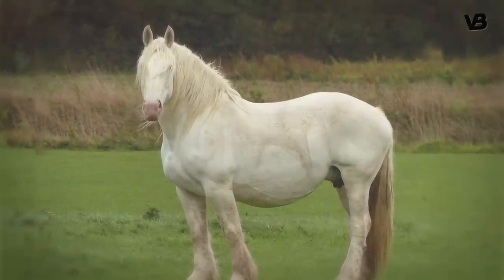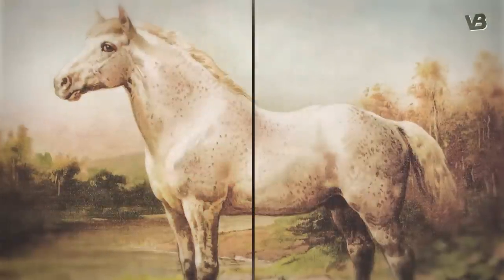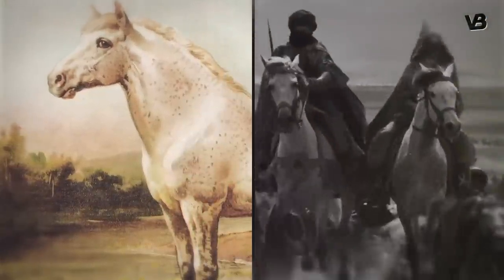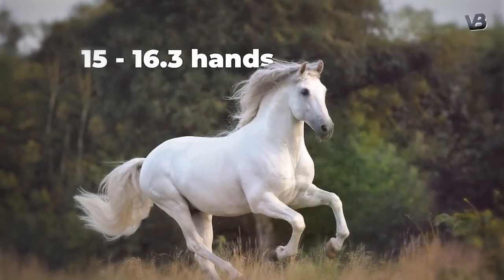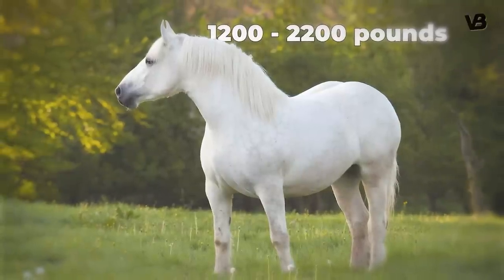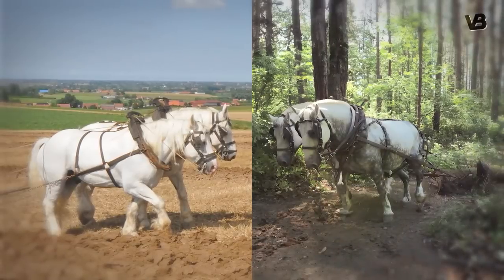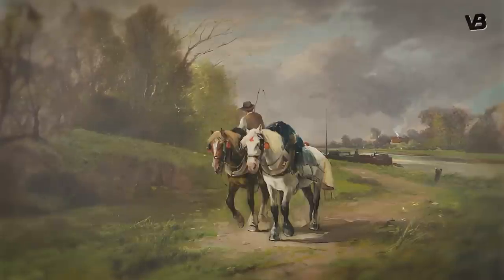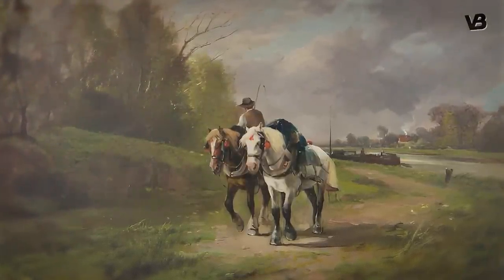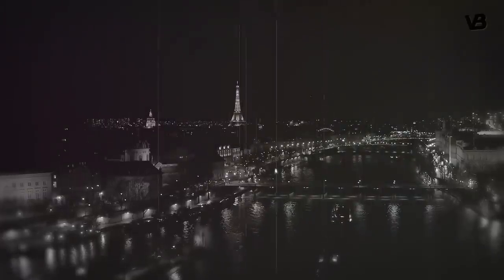Number 7: Boulonnais. The Boulonnais horse, an embodiment of French grace and robustness, hails from the coastal regions of Boulogne. This majestic breed, dating back to the Crusades, was originally utilized for war. Now its height of 15.1 to 16.3 hands and weight of around 1,200 to 2,200 pounds serve a more peaceful purpose in agriculture and hauling heavy loads. Boulonnais horses are known for their remarkable strength — they were historically used for La Route du Poisson, or the Fish Route, a grueling 300-kilometer race to deliver fresh seafood to Paris overnight.